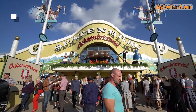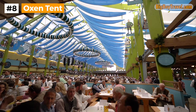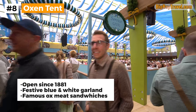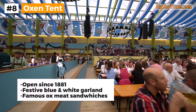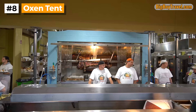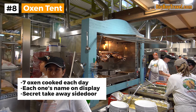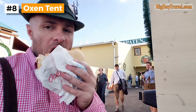If you're at Oktoberfest to try all the best signature dishes, then you definitely need to check out the Ox Tent. Opened in 1881, this huge tent has an interior filled with blue and white garland, but it is most famous for its juicy ox meat sandwiches. The Ox Tent is also well known for its amazing prime rib dish, which is often considered the best meal at Oktoberfest. The Spaten beer goes great with the food, and if you walk to the open kitchen you can see the oxen being cooked fresh on the rotisserie. They typically cook seven oxen a day here, and the names for each one are listed on the front of the tent as you enter. Even if you can't get inside, they have a secret side door where you can get an ox meat sandwich for takeaway.